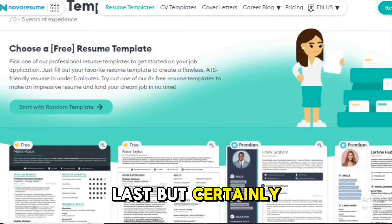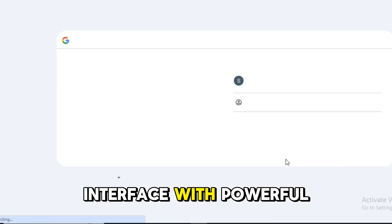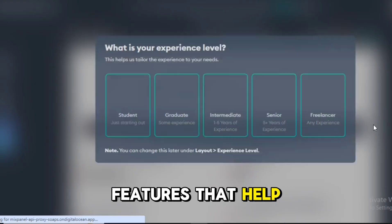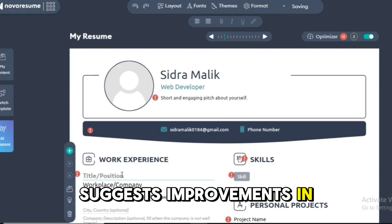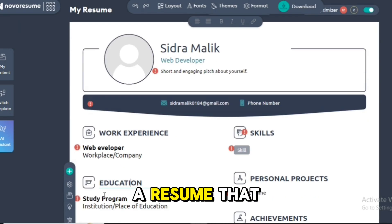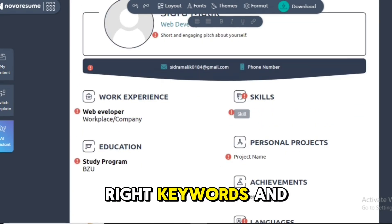Last but certainly not least is Nova Resume. This tool combines a user-friendly interface with powerful AI features that help optimize your resume for ATS. It suggests improvements in real-time, helping you create a resume that not only looks great but is also packed with the right keywords and phrases.